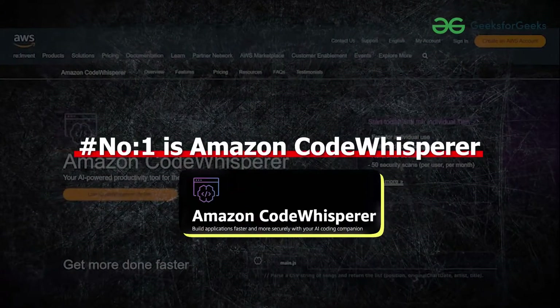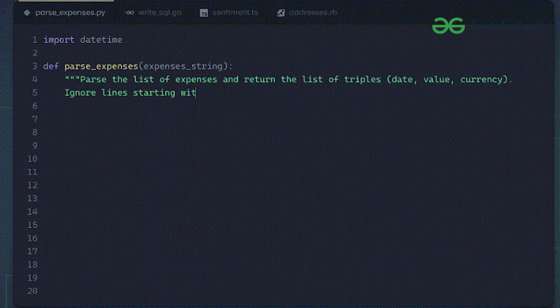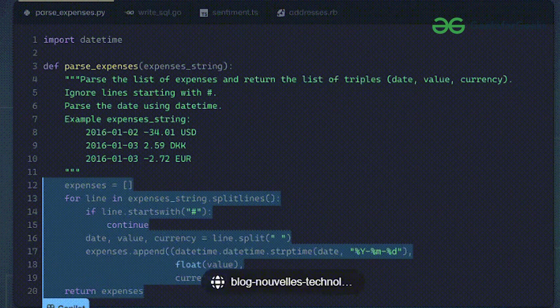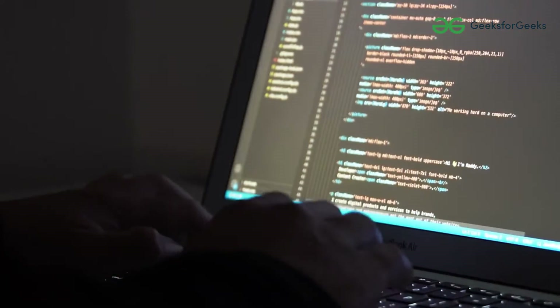Number 1 is Amazon CodeWhisperer. Many students don't know about this tool — it is a versatile code generator. As you compose the code, CodeWhisperer instantly provides suggestions derived from your existing code and comments. These code recommendations are generated by integrating large language models trained on a vast dataset encompassing billions of lines of code, inclusive of both Amazon and open source code. Currently its base model is free and its pro version is available at this cost.